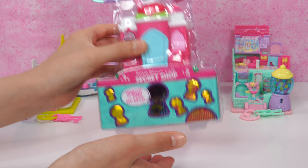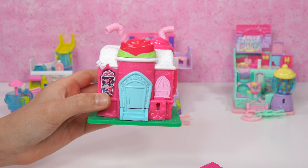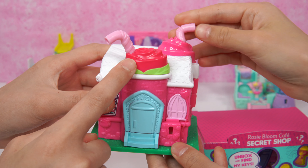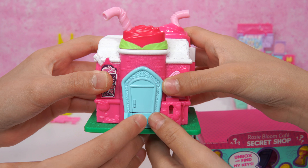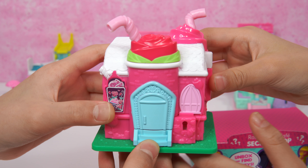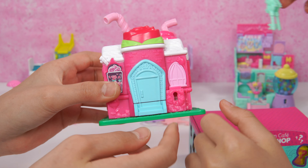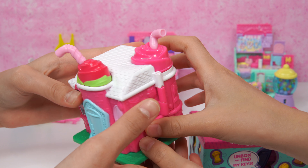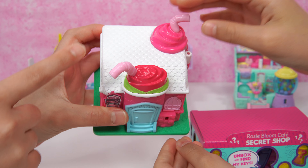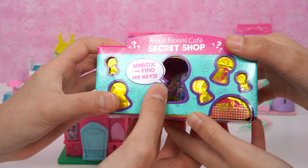Time to get unboxing! Let's open it up and see about the secret shop. Here we have the secret shop — how adorable! Check out the roses on the top, there's also a straw, and I love the green stem here. There are stairs leading up and a keyhole. Here we have a drink of sparkly frosting. These same keys can open the different ones. And here we have another drink — also like another rose but pink. Beautiful with a white cool roof. This is the Rosie Bloom Cafe secret shop: unbox and find my keys.